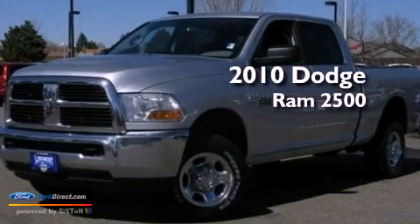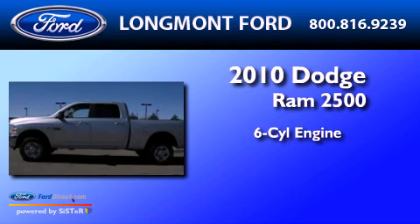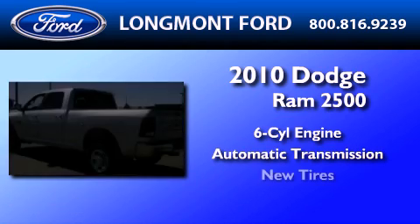This is a 2010 Dodge Ram 2500. It features a six-cylinder engine, an automatic transmission, and all-new tires.